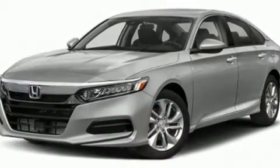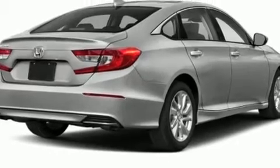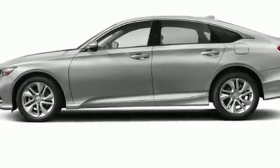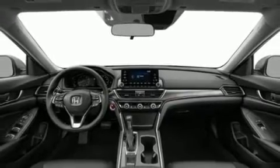Honda ensures the safety and security of its passengers with equipment such as head curtain airbags, front side impact airbags, traction control, ignition disabling, and four-wheel disc brakes with ABS. Brake Assist technology provides extra pressure when applying the brakes.